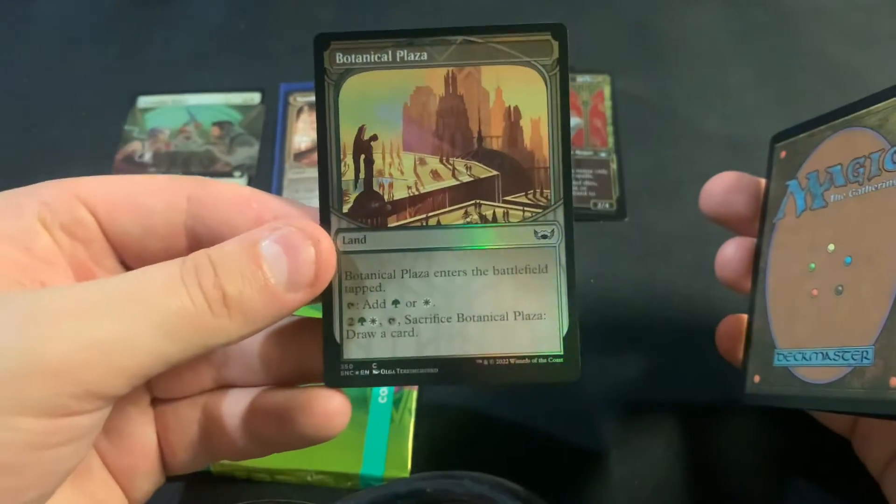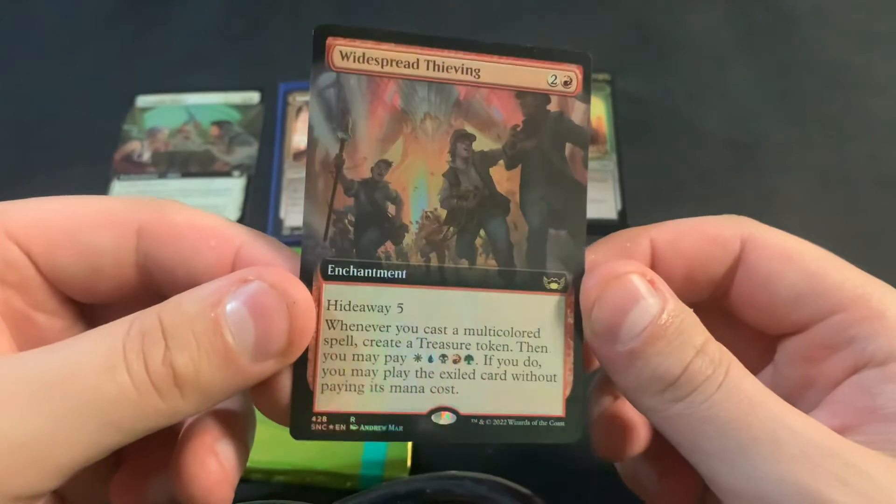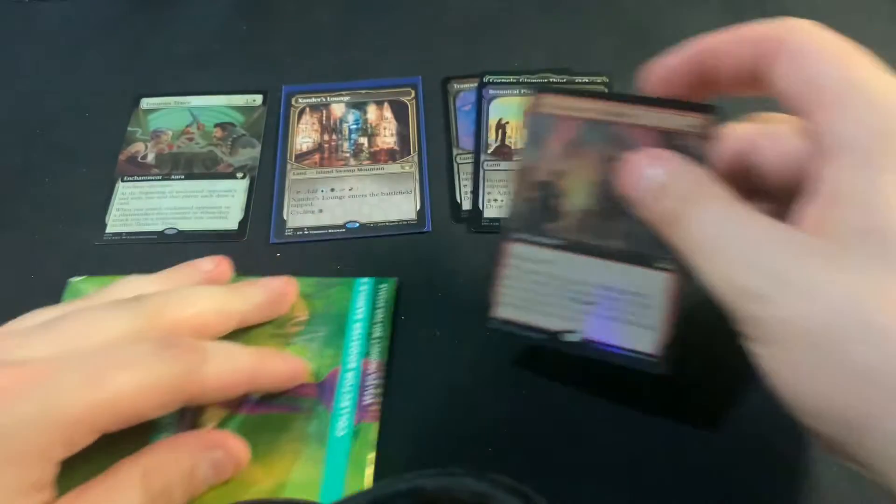Come on. Got Botanical Plaza, and we got Widespread Thieving in Extended Foil.